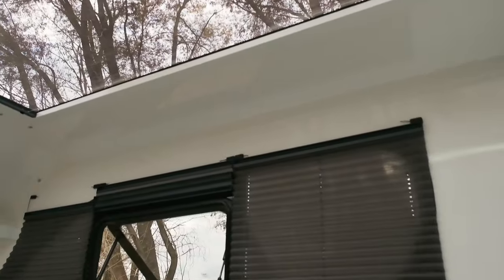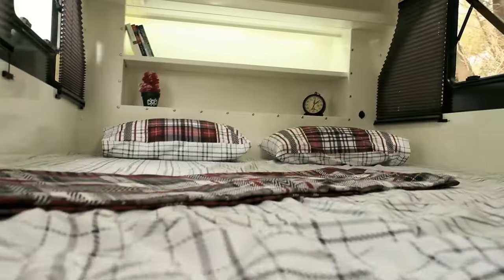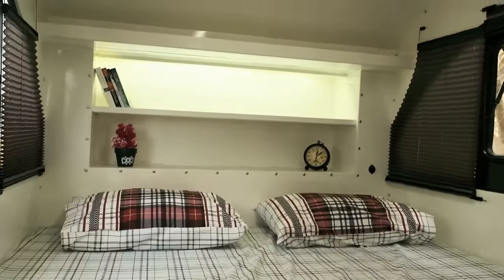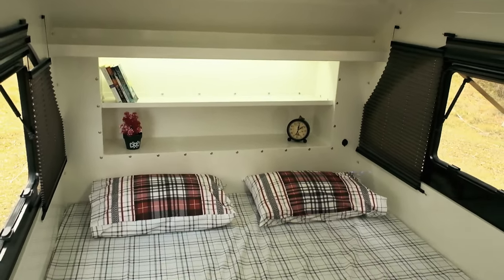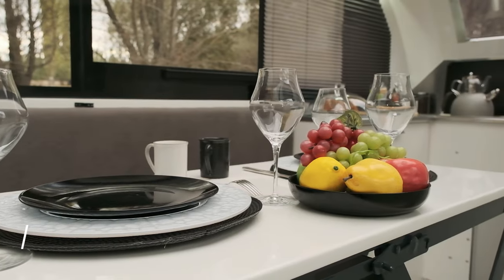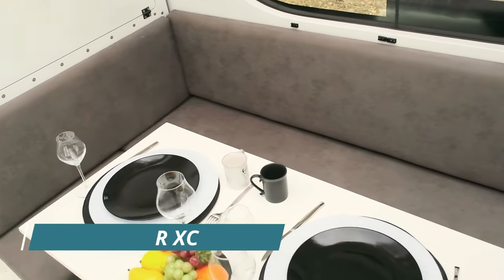It's rugged and spacious, making it perfect for off-road adventures. Overall, the Raptor XC is a unique and innovative travel trailer that offers a comfortable and spacious living space without requiring a physically larger rig. It is perfect for those who want to enjoy the great outdoors in style and comfort.